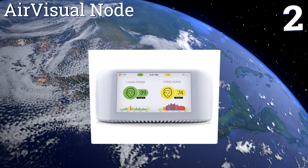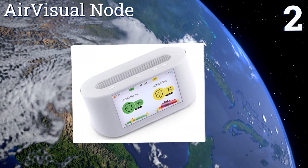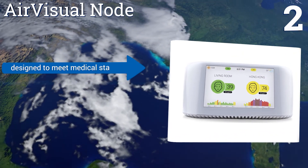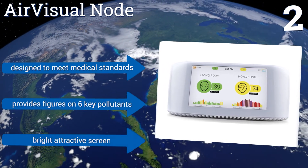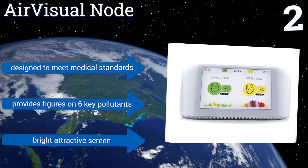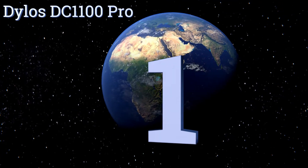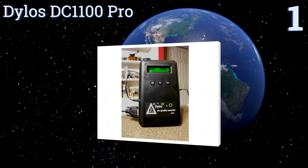At number two, the Air Visual Node cleverly employs laser technology and basic artificial intelligence to deliver precise results about your surrounding environment in real time. It also compares your indoor air quality with that of outside, giving you a complete picture of your home. It's designed to meet medical standards, provides figures on six key pollutants, and comes with a bright, attractive screen.